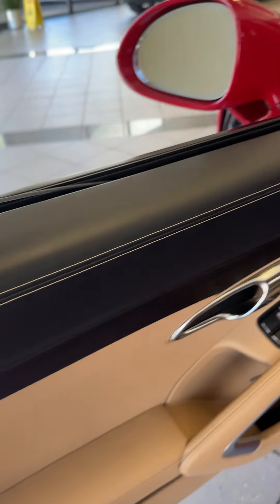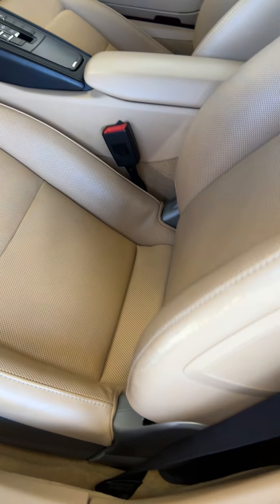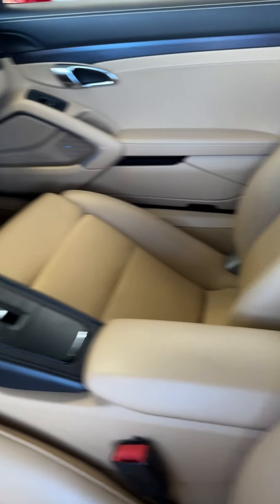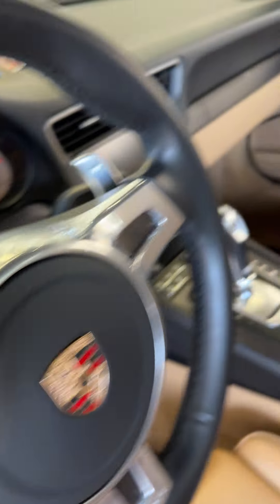Full leather interior, very clean. Just a little bit of a wear spot there on the edge of the seat, but that's about everything I've seen on the interior as far as wear and tear. Here's your mileage — just under 15,000.